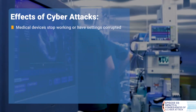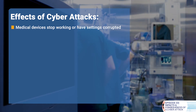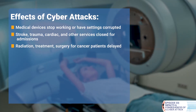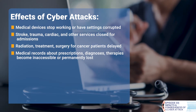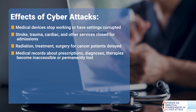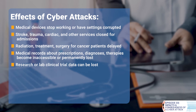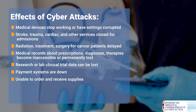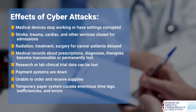Let's look at more ways that cyber attacks can affect us. Medical devices can stop working or their settings be corrupted so that they are actually dangerous to patients. Strokes, trauma, cardiac, and other services can be closed for admissions. Radiation and other treatments for cancer patients, including surgery, are delayed. Medical records about prescriptions, diagnoses, and therapies become inaccessible and some may be permanently lost. Research or lab clinical trial data can be lost. Payment systems are down. You're unable to order and receive supplies. You've moved to a paper system temporarily, which causes enormous time lags, inefficiencies, and errors.